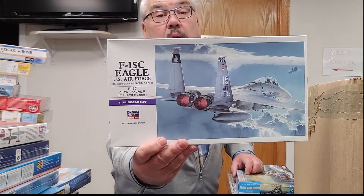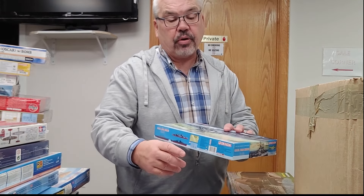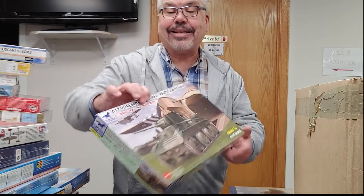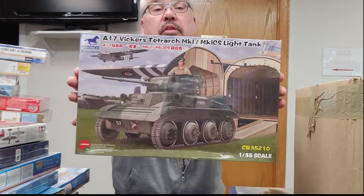And a second one in case you need a wingman. From Dragon, a premium series 1/700 scale ship — USS San Diego. And from Bronco, a 1/35 scale A17 Vickers Light Tank.